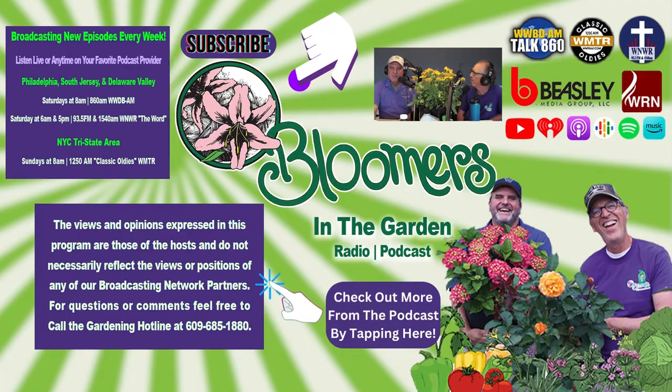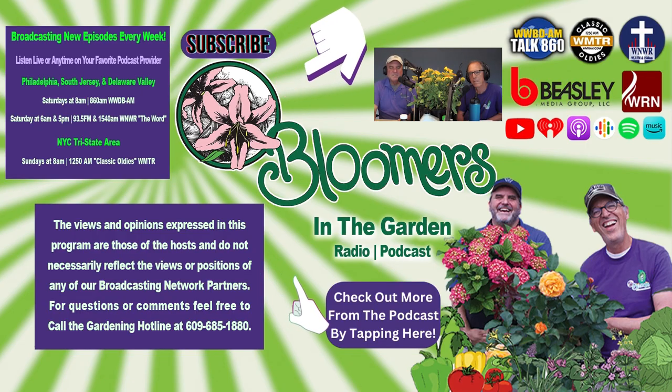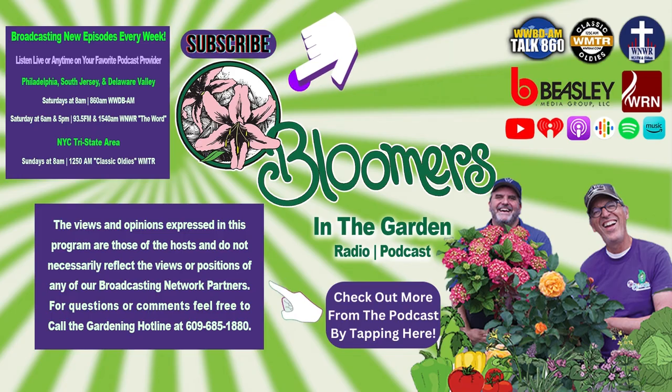Get something in your garden that makes it yours. The plants are obviously the biggest part, but go ahead and get something that's meaningful — something that will surprise people when they see it. Yeah, a little different.